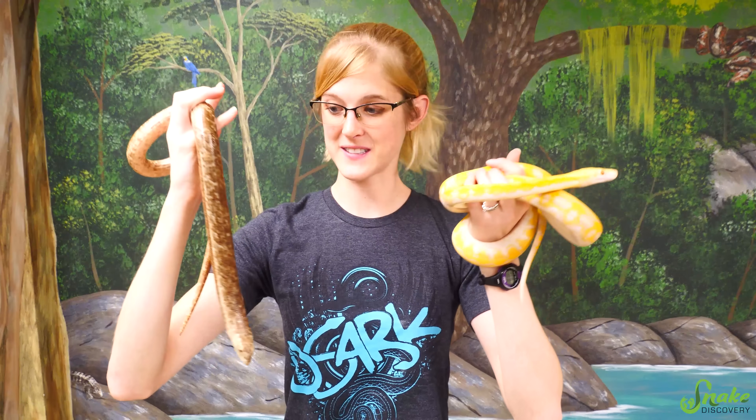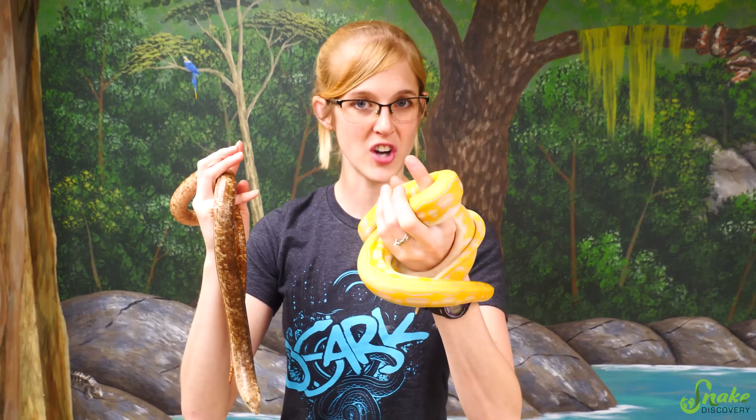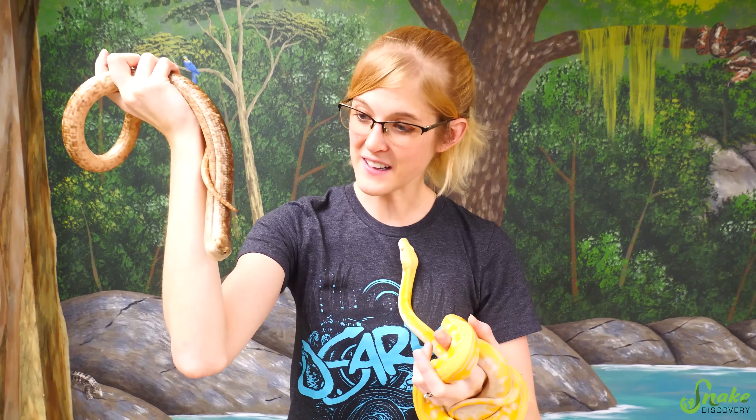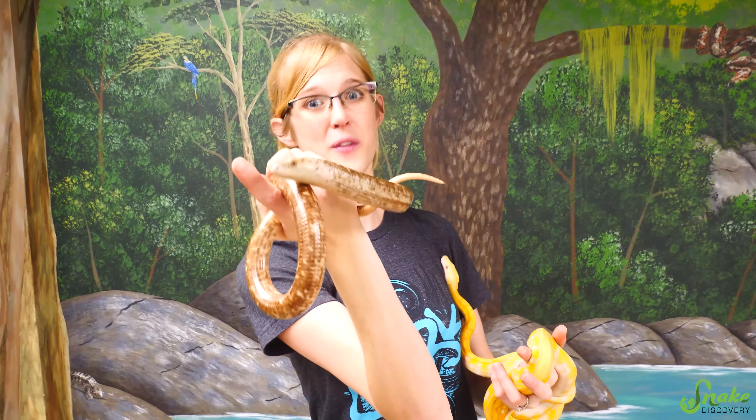Just feeling these two animals at the same time, they feel incredibly different. Snakes, in my opinion, are a lot softer and smoother than lizards, especially legless lizards, because these feel like just an armored plate. They are definitely heavily protected by very thick scales all around their body.